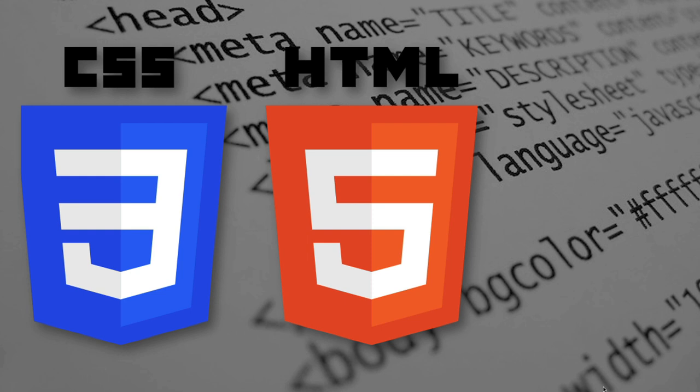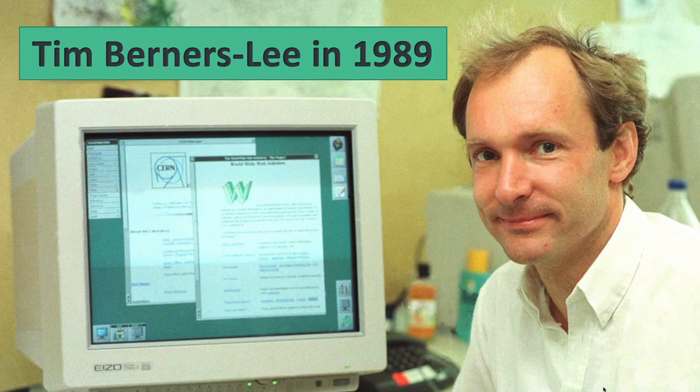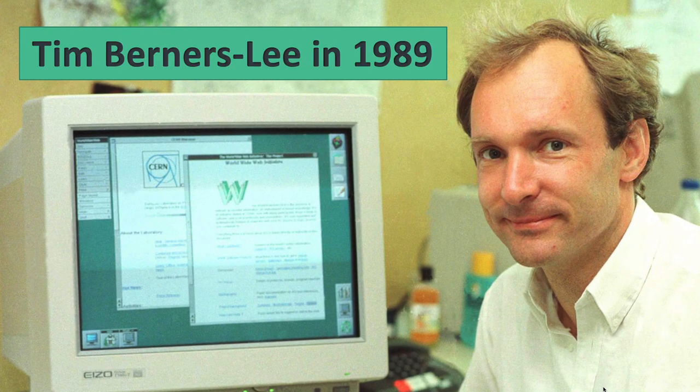HTML and CSS are scripting languages that are used on every single page on the Internet. Thanks to Tim Berners-Lee, in 1989, the Internet became what we know today as the World Wide Web.